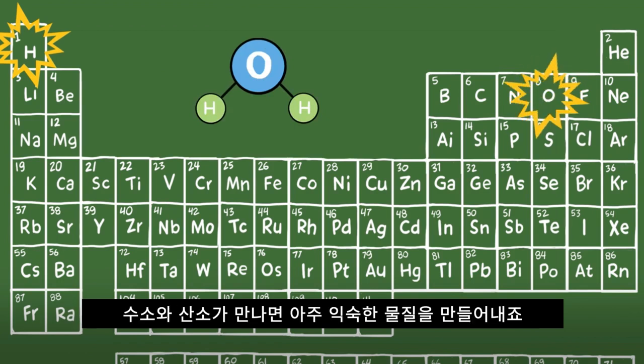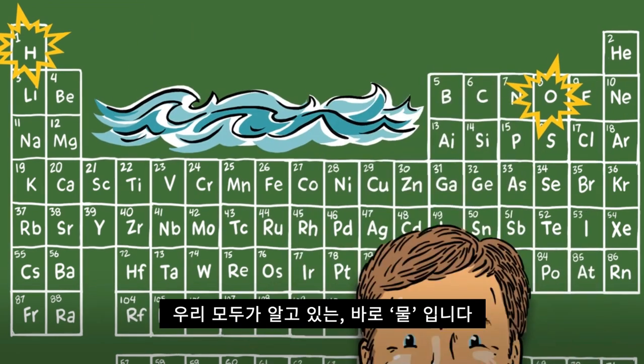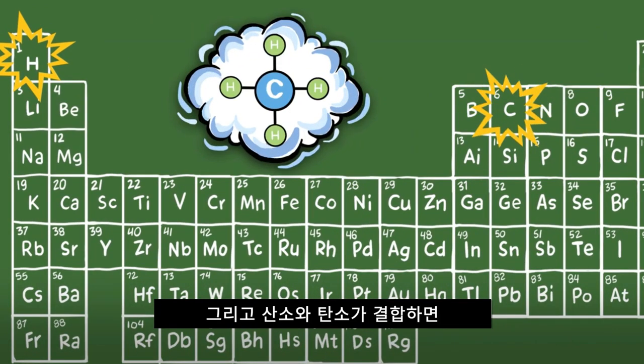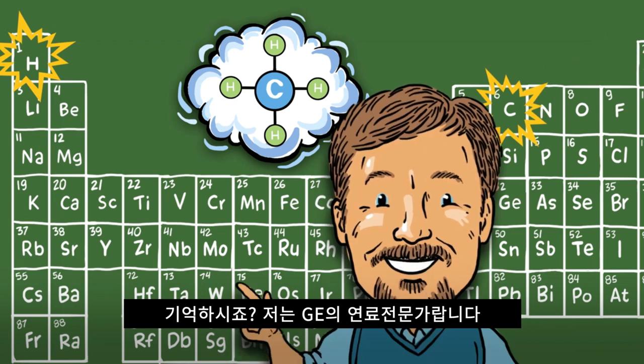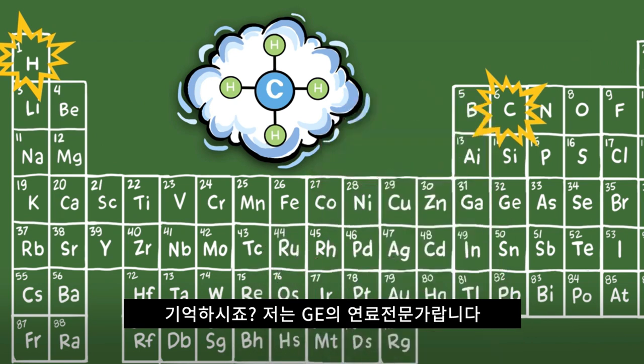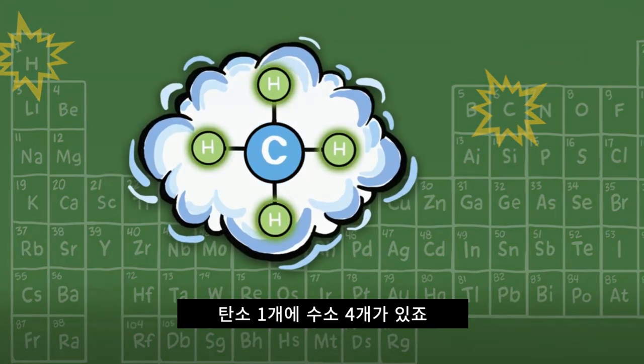Hydrogen and oxygen form a very familiar substance — we all know it, it's water. And when hydrogen and carbon combine, we get hydrocarbons, which we think of as fuels. Remember me, Fuel Guy? The simplest hydrocarbon is methane: one carbon, four hydrogens.